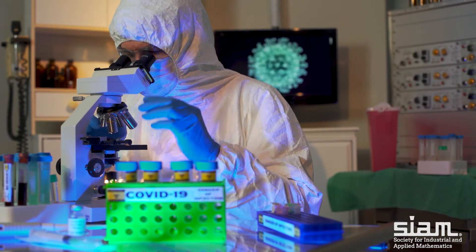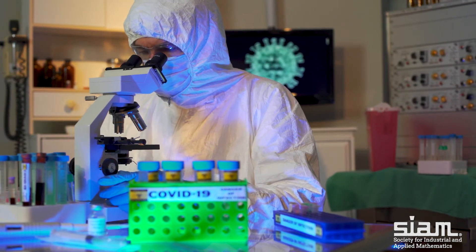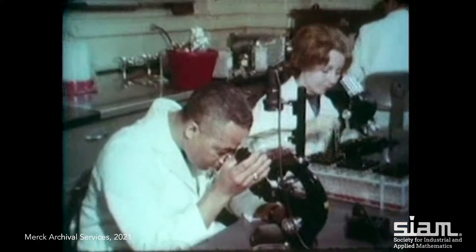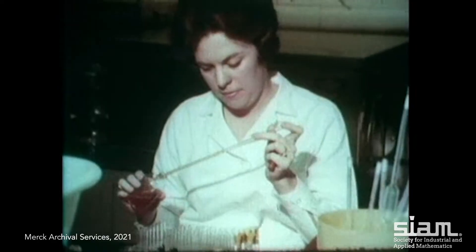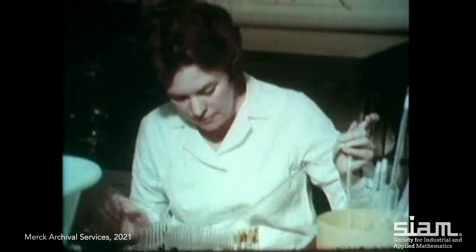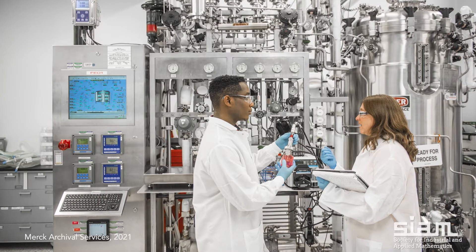What are the different proteins? What are the different parts of the envelope? Then you can use algorithms, mathematical formulae, and computers and data to understand what are the parts that are most likely to induce an immunogenic response, which is a fancy way of saying get your immune system ramped up to recognize it in the future.